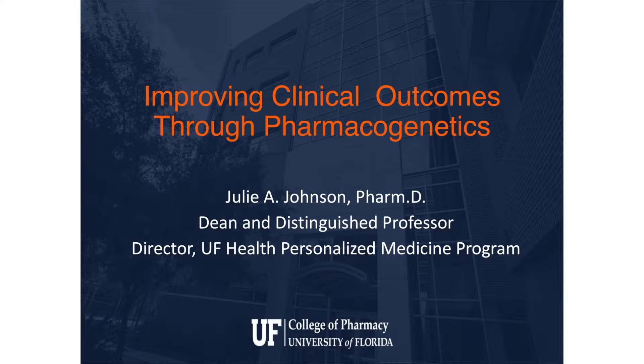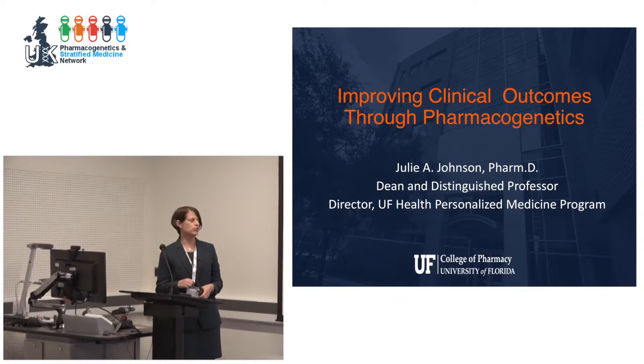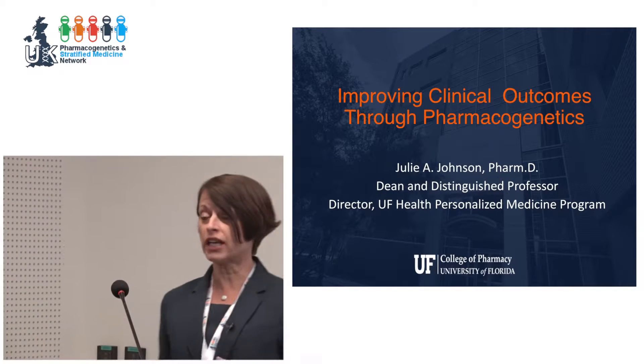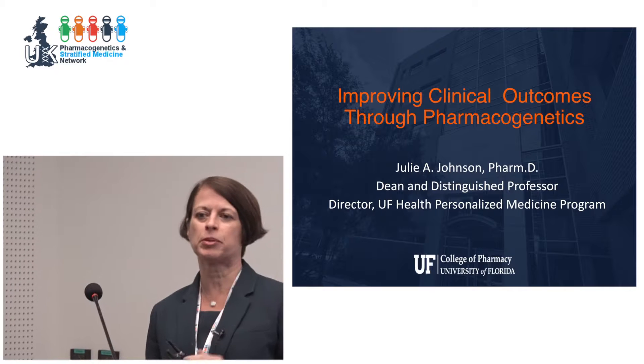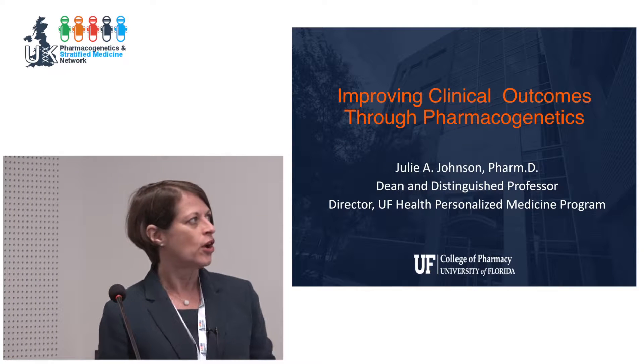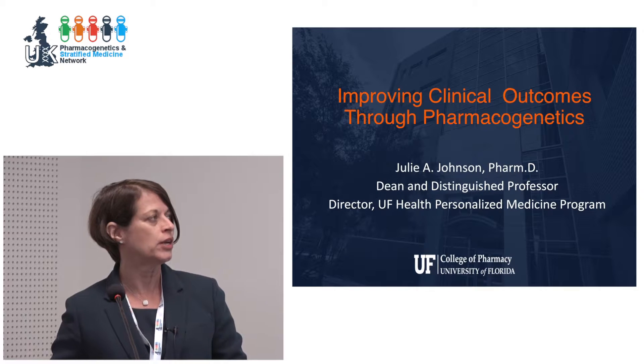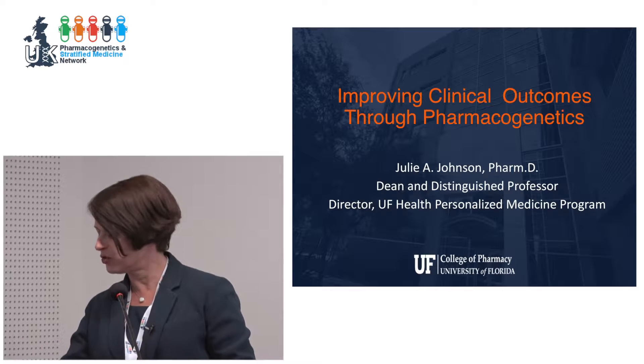Thanks for the invitation. Mary's and my presentations butt up against each other well, because I'm not going to talk a lot about our actual implementation strategies — many of those are very similar to what St. Jude has done. What I want to talk about is some of the data that we have generated.